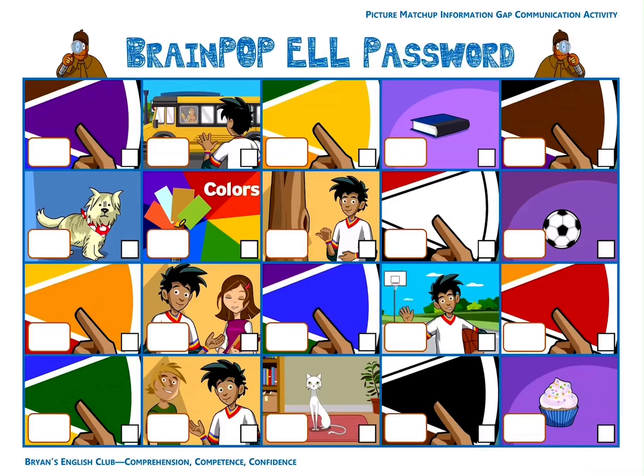Number seven, Ben is saying hi. Hi, Ben. The letter is F. Number eight, he is Ed. He's Ed. The letter is K. Number nine, she is Nicky. She's Nicky. The letter is O.